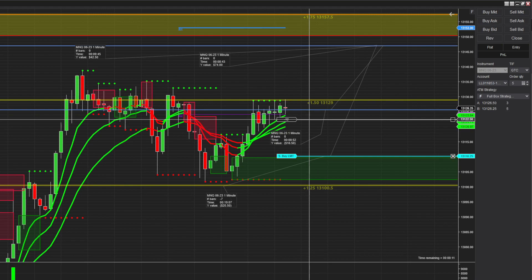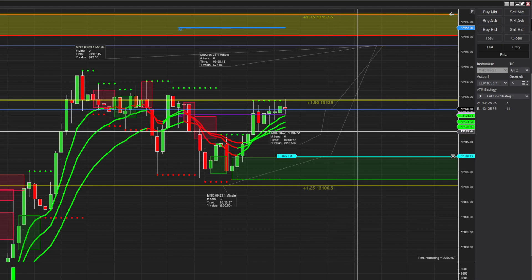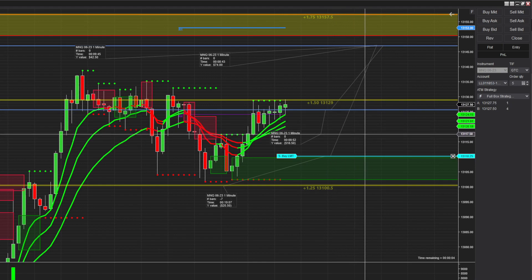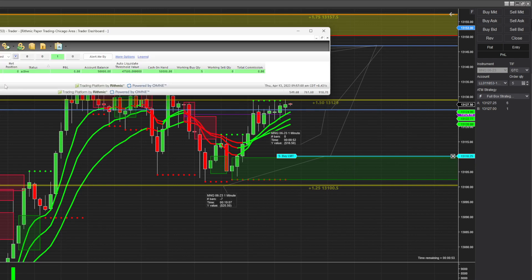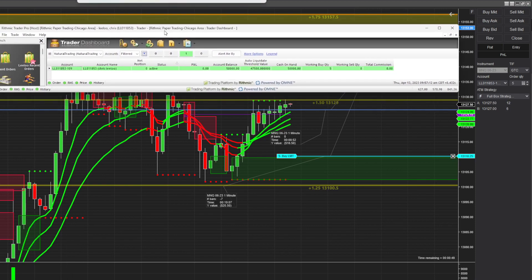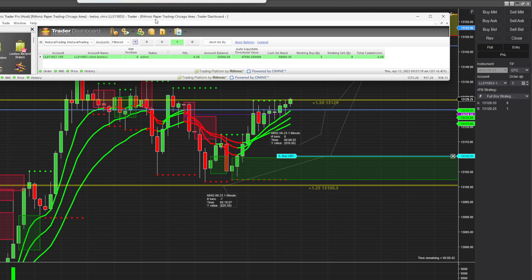My allergies are killing me. We're just waiting. I'm doing the $50,000 LL Leeloo Foundation account — let me bring that up again. I still haven't taken any trades. Looks like we're breaking there — let's see here, I've got to zoom in a little bit.